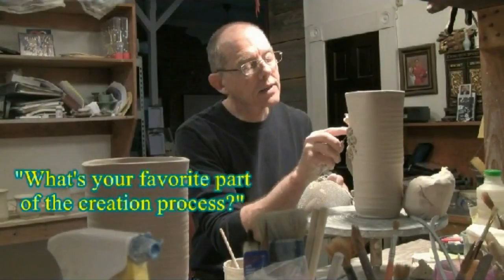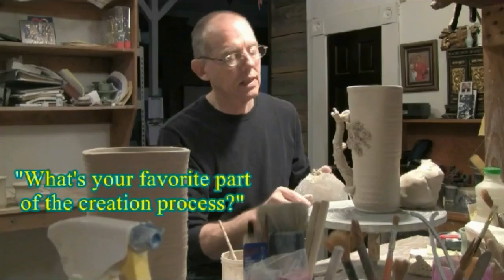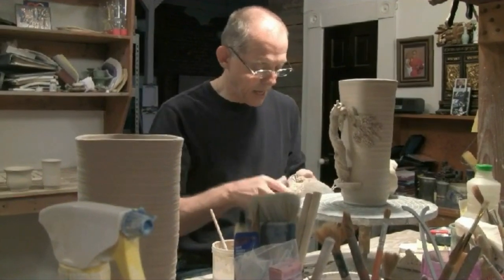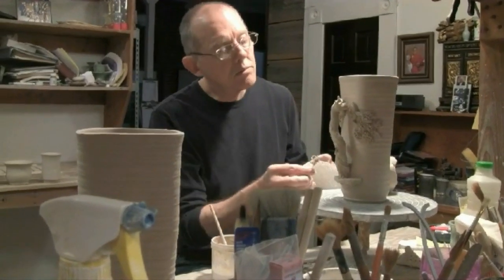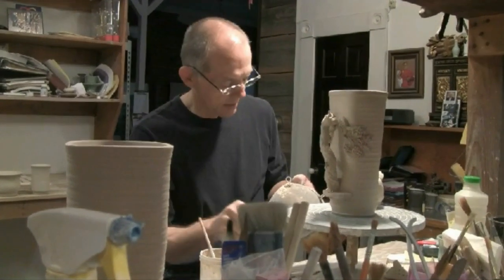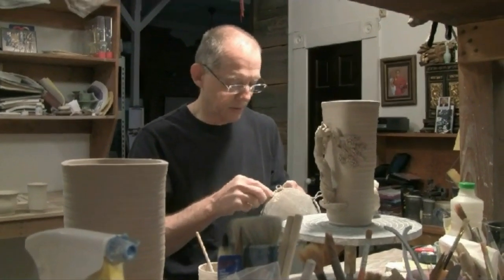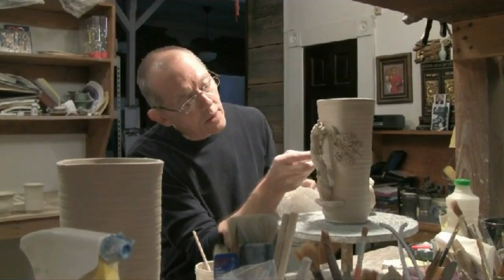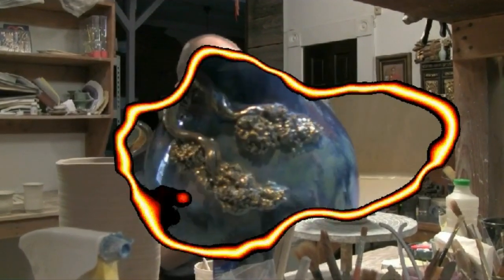The part that I'm doing right now — actually taking the thrown piece and applying the decoration, making it exactly what I want it to look like — I almost feel this tree coming to life as I'm working on it. And I think that's probably the most fun part.